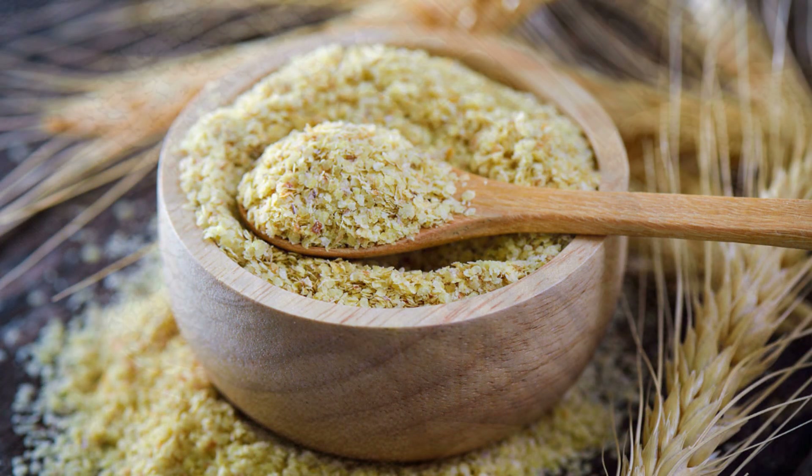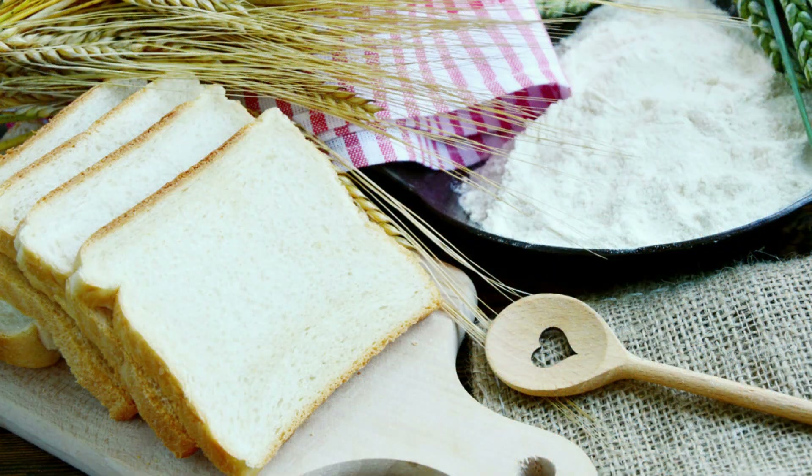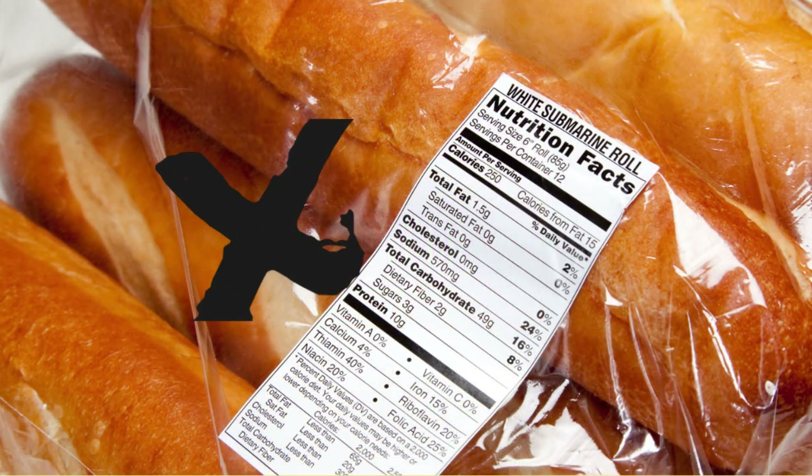This means whole grain bread has more fiber, vitamins, and minerals than bread made from refined grains, which only use the endosperm. Look for breads that list whole grains as the first ingredient, and aim for at least three grams of fiber per serving.